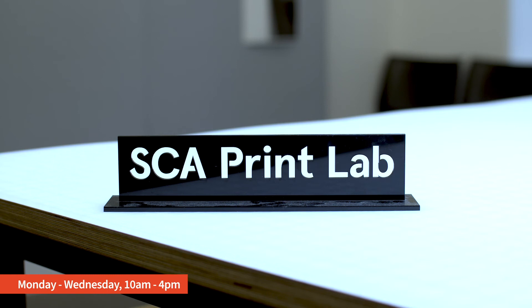We're open Monday to Wednesday, 10am to 4pm. I'd love you to come in and drop in your test prints — we can work towards your creative projects. My email is sea.print@sydney.edu.au. Feel free to email me with any questions and I hope to see you here.